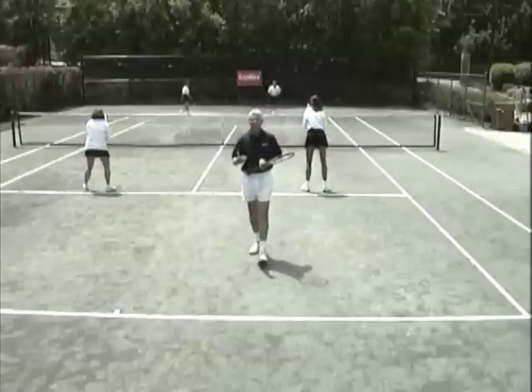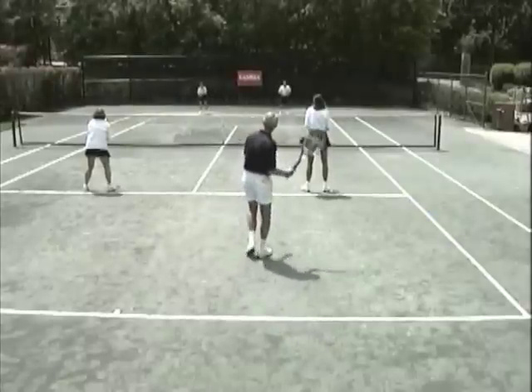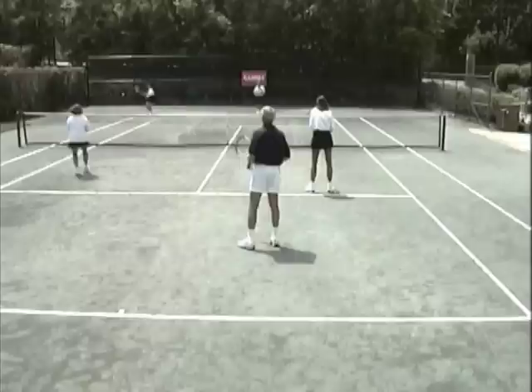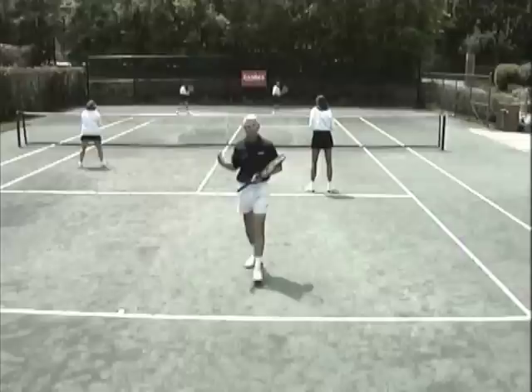Now let's take a look at Martha when she correctly covers that angle. As you can see, there was a hole left in the middle of the court.